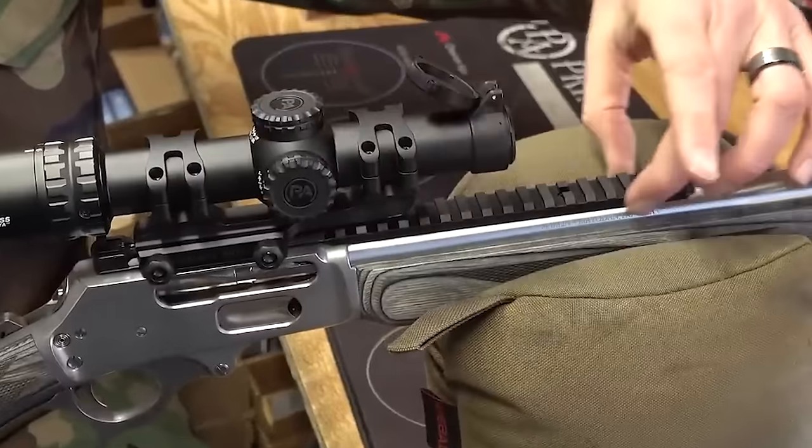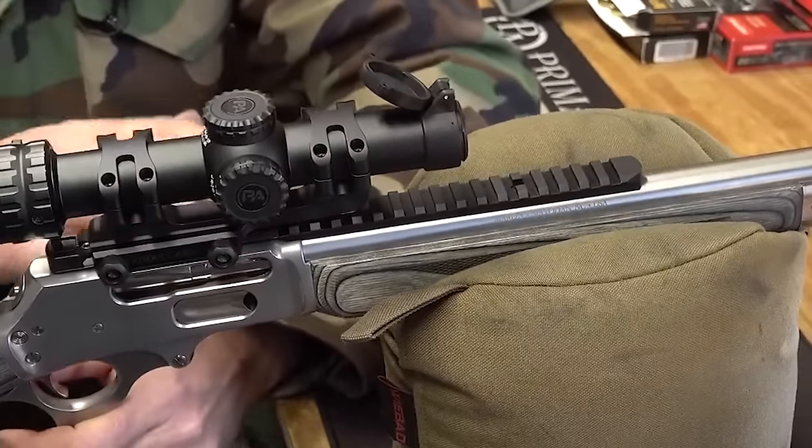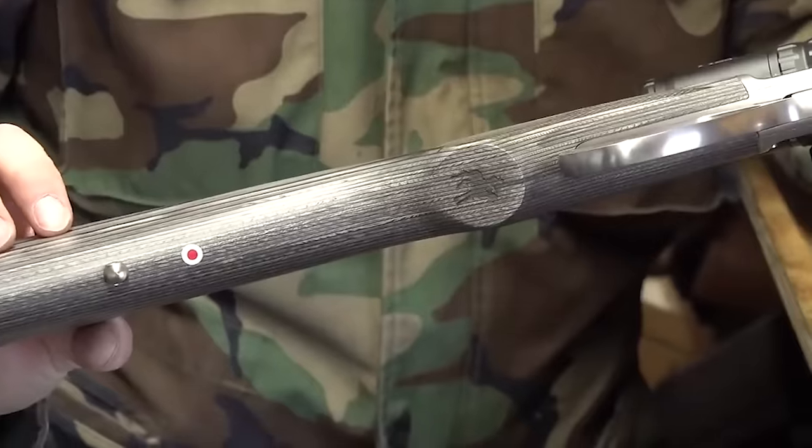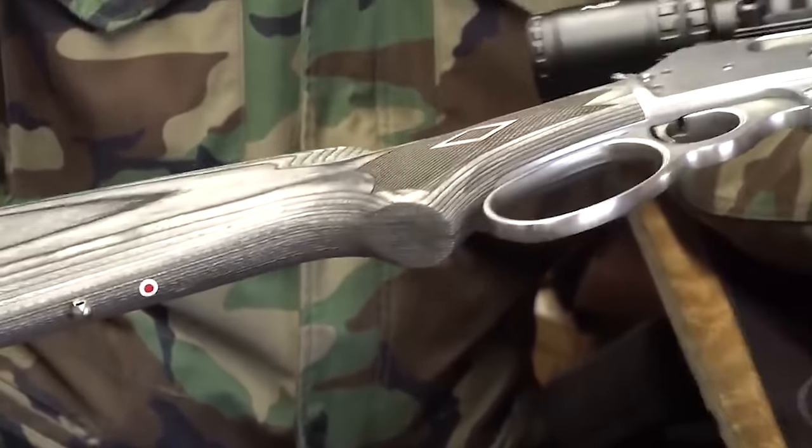The Guide Gun model GBL is slightly less expensive than the SBL — $1,239 versus $1,479 — has traditional semi-buckhorn sights, blued steel, is chambered in 45-70, and has a 6-plus-1 capacity.